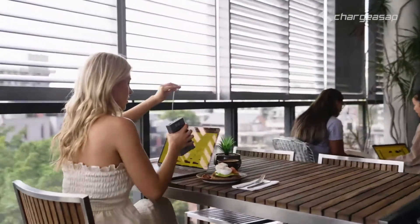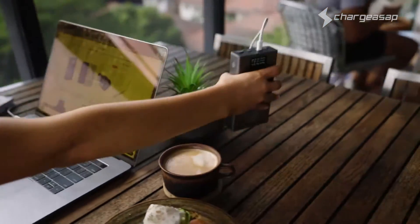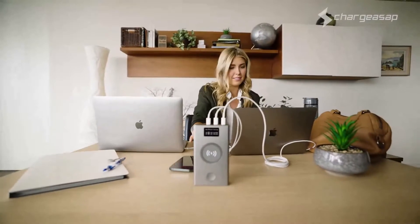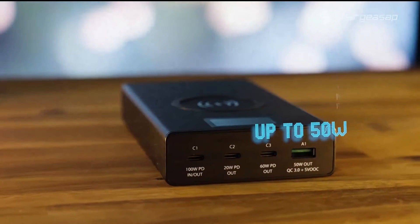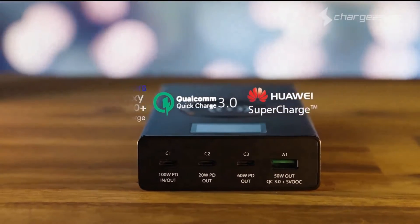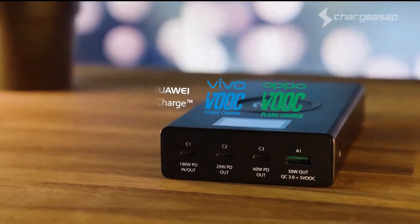A third USB-C port has been added by popular request to allow full-speed charging for your 16-inch MacBook Pro, your 13-inch MacBook Pro, and your iPhone 12 Pro all at the same time. The USB-A port has now increased to 50 watts to support more proprietary fast-charging technology from major brands including Samsung, Huawei, Oppo, and Vivo.